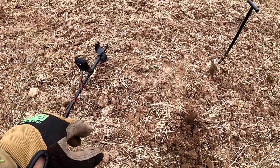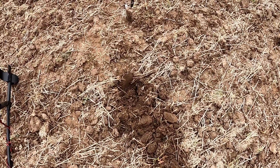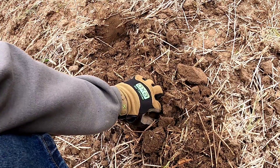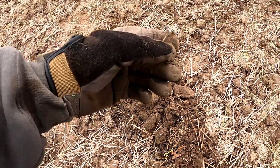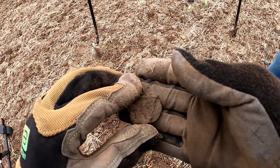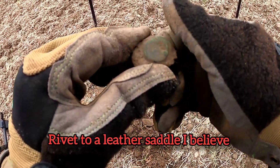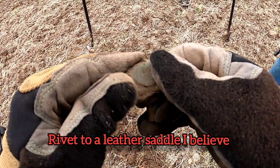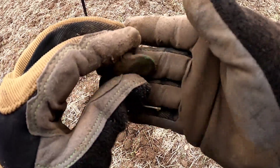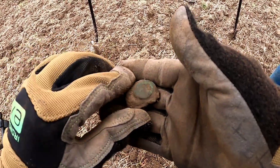On the Legend, high conductor signal - kind of jumped around a little bit. Got it out, I see some roundness and some green. It's copper, but it's not a coin - I don't think it is unless there's stuff around it. Very interesting, I'll get that cleaned up and take some pictures.